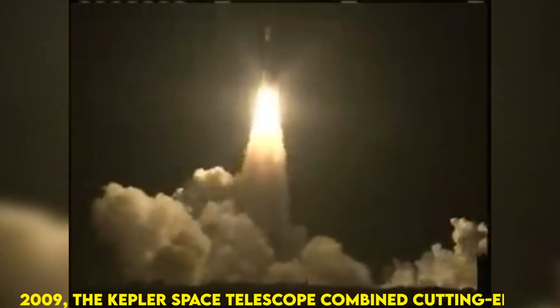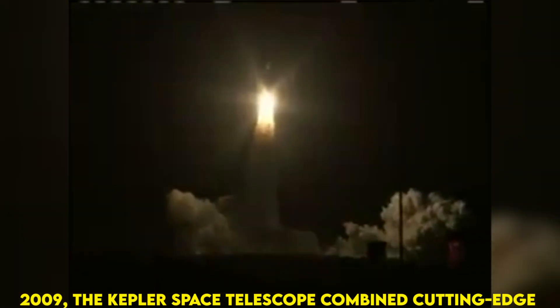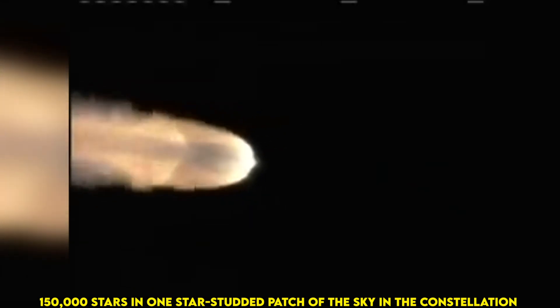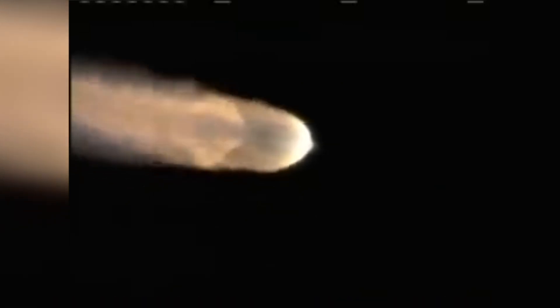Launched on March 6, 2009, the Kepler Space Telescope combined cutting-edge techniques in measuring stellar brightness with the largest digital camera outfitted for outer space observations at that time. Originally positioned to stare continuously at 150,000 stars in one star-studded patch of the sky in the constellation Cygnus, it took the first survey of planets in our galaxy and became the agency's first mission to detect Earth-sized planets in the habitable zones of their stars.